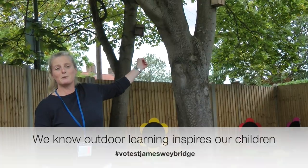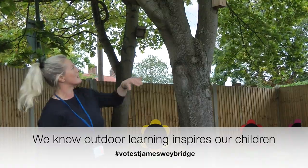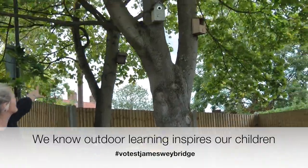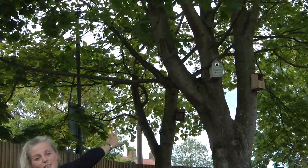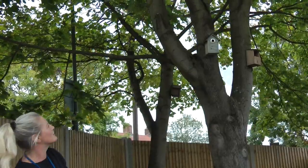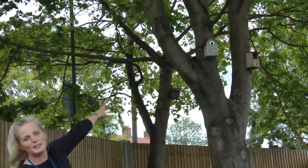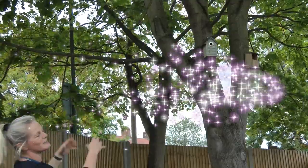This is another area we've started to develop, bringing exciting lessons outside. We've managed to source some bird boxes and put those up, and the children like to come out with some binoculars and a little bird book and they've been bird spotting. We actually have some little birds nesting in this box here, so we're hoping we can grow this area as well.